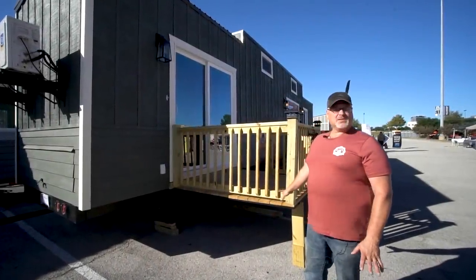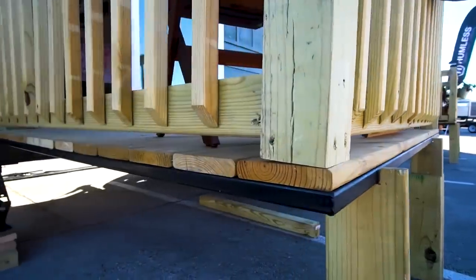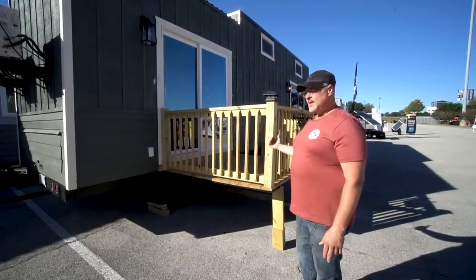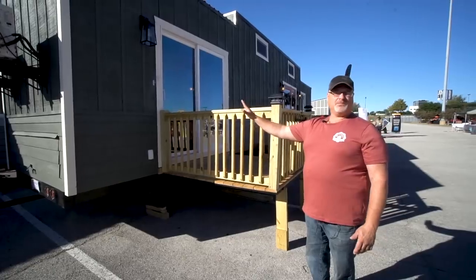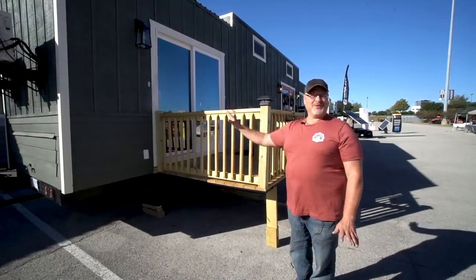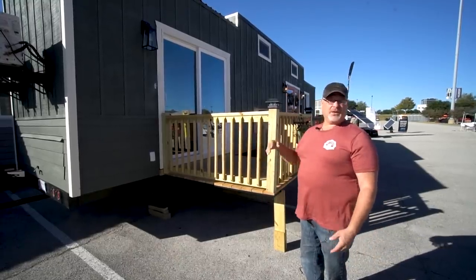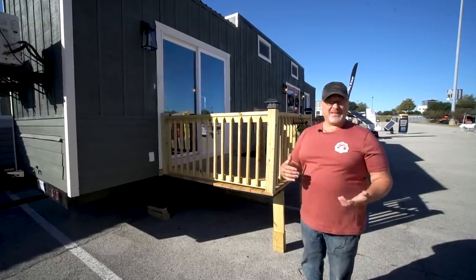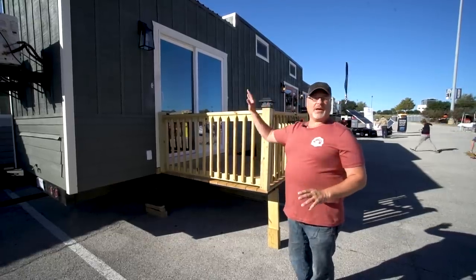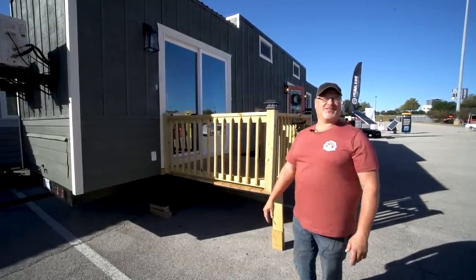We wanted to bring the outside in, so we built decks on the outside. When we go to move the house, I pull the rails off, put them in the back of the truck, and the deck part folds up against the doors — not only does it protect the doors, but it lets me pull the house without having to remove the whole thing. It takes me 15 minutes to fold it up and away we go. If we go away for a while, we can fold these up against the doors, lock them, and it adds protection — it's a big deterrent for people trying to get in.